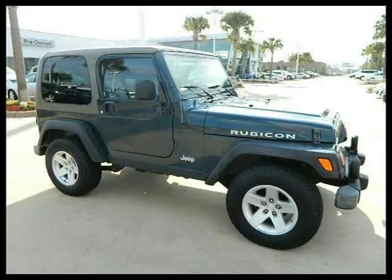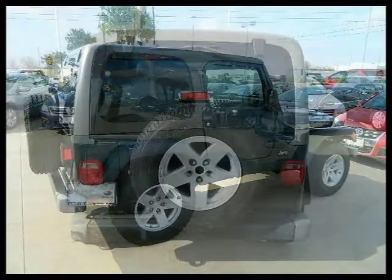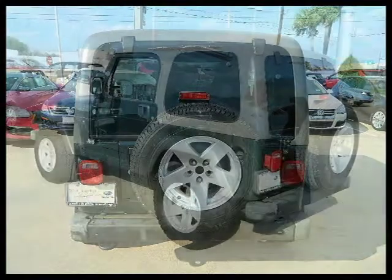This Sport Utility has a beautiful deep barrel green pearl exterior paint color, which is complemented by a dark slate gray interior color. This vehicle features tilt wheel, cruise control, AM FM stereo, CD player, air conditioning, and many other features.